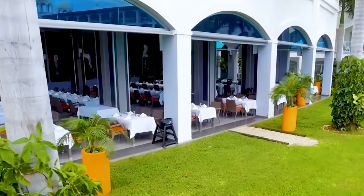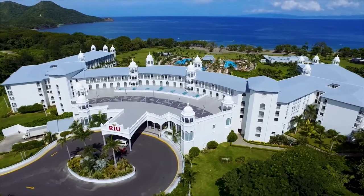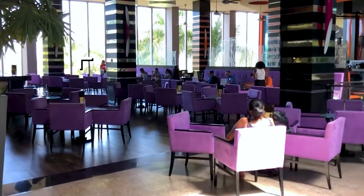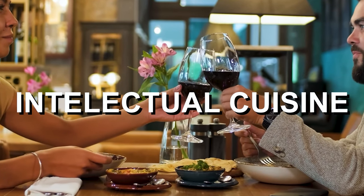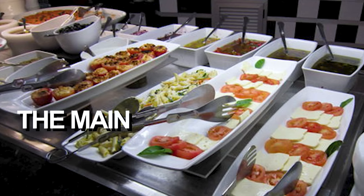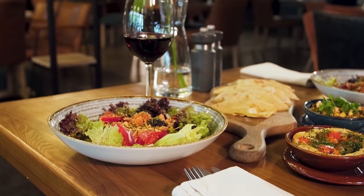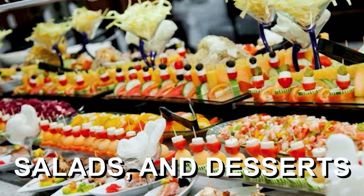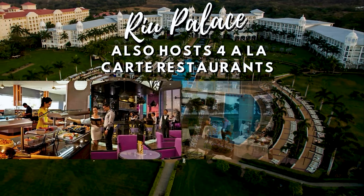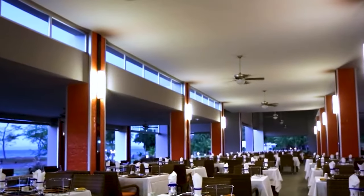A major reason guests choose to book an all-inclusive package is to eat as much as they desire without worrying, and without a doubt, the Rio has you covered. As part of its all-inclusive package, the Rio Palace Costa Rica provides a variety of dining options. One of the main dining options is the Buffet Restaurant, which serves breakfast, lunch, and dinner, featuring a wide range of international and local specialties including hot and cold dishes, salads, and desserts. In addition to the buffet, the Rio Palace also hosts four a la carte restaurants, where you can enjoy a more intimate dining experience. The first restaurant is Shuhasko, which serves a variety of steaks and grilled meats.